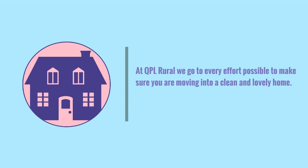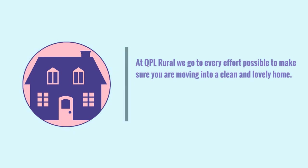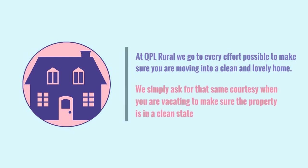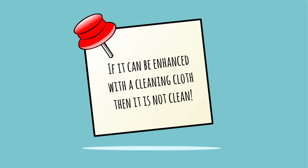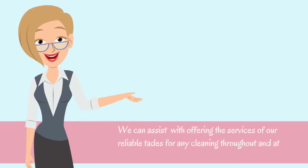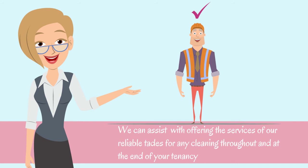At QPR, we go to every effort possible to make sure that you are moving into a clean and lovely home. We simply ask for that same courtesy when you are vacating, to make sure that the property is in a clean state. A general rule of thumb is: if it can be improved with a cleaning cloth, then it is not clean. We can assist with offering the services of our reliable trades for any cleaning throughout the end of your tenancy.